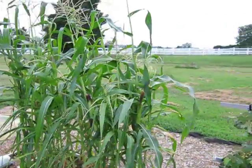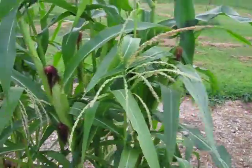My corn is doing really well — my corn has ears growing! Yay!